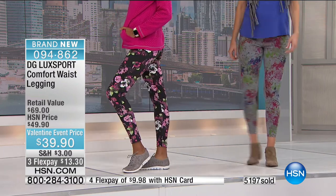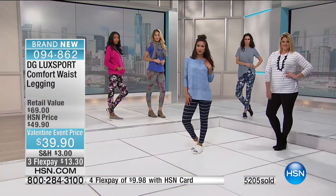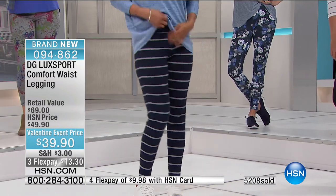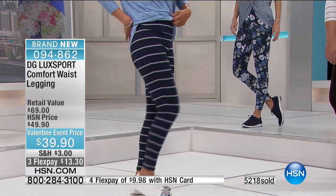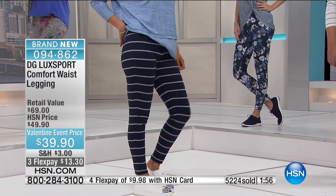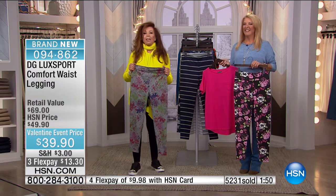She never thought she'd wear skinny jeans at her age, but her granddaughters kept saying to try a pair. She did — and then bought three pairs. And she wouldn't wear anything else now. Maybe she doesn't feel so much like a grandma anymore. She's had all kinds of compliments when she wears them.